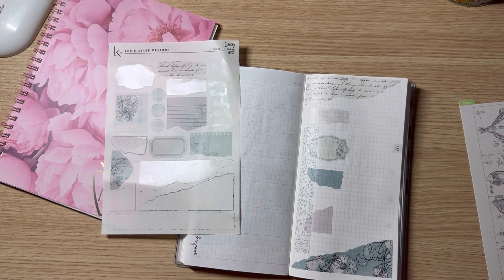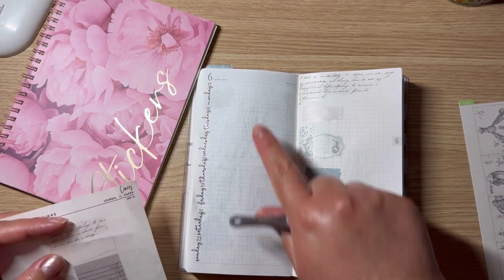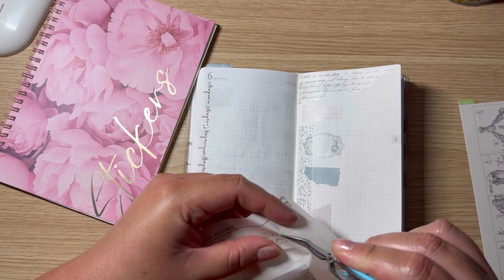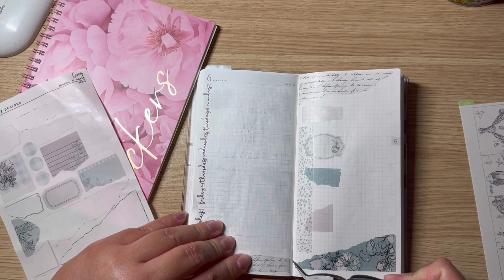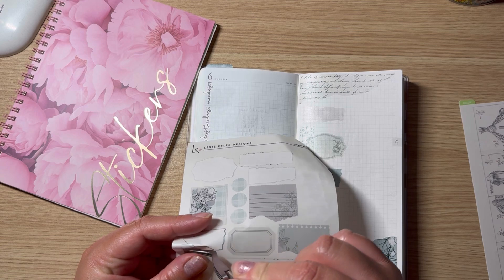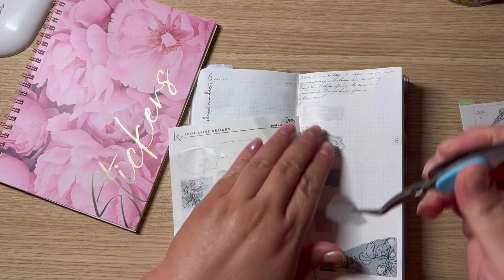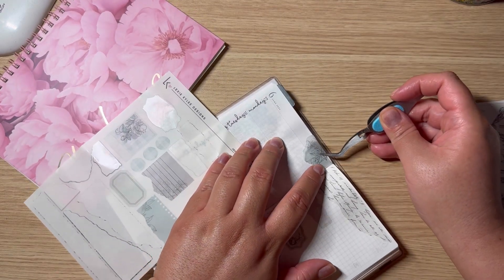Look at that — doesn't that look super cute? Another thing I like to do is sometimes add a little bit more deco on this side. I could totally add this one down here. I love it — these sticker journaling kits are just my favorite. I love them so, so much.